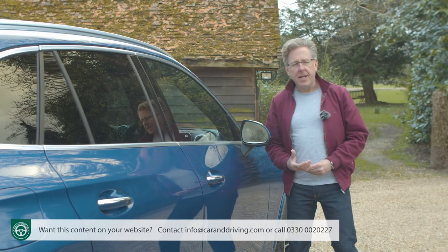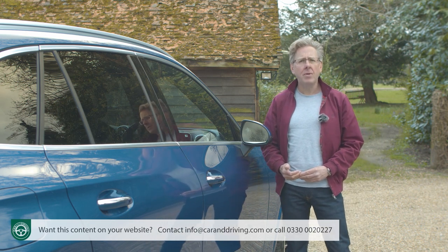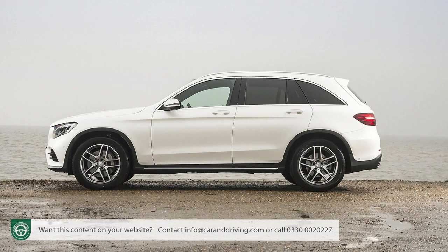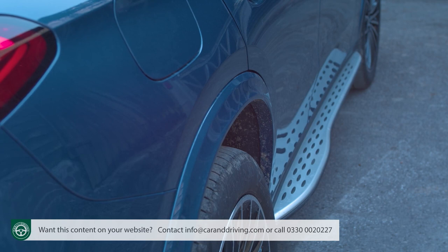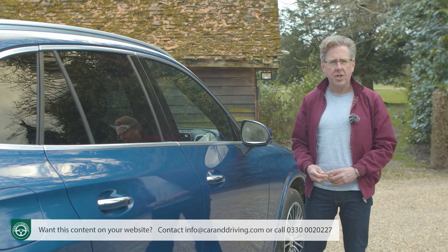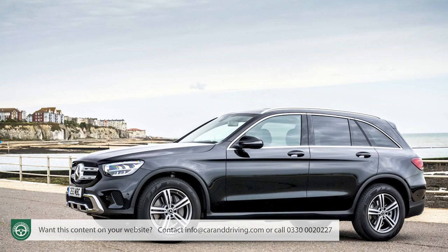Mercedes has been in this section of the market since 2008 when it launched the GLK, a car the engineers unaccountably failed to engineer for right-hand drive markets. The old X253 Mark I GLC offered in SUV and SUV coupe body styles was the first car to introduce optional air suspension to the mid-sized SUV segment, and was pioneering in its introduction of plug-in hybrid technology, gaining 48-volt mild hybrid tech in a 2019 facelift.